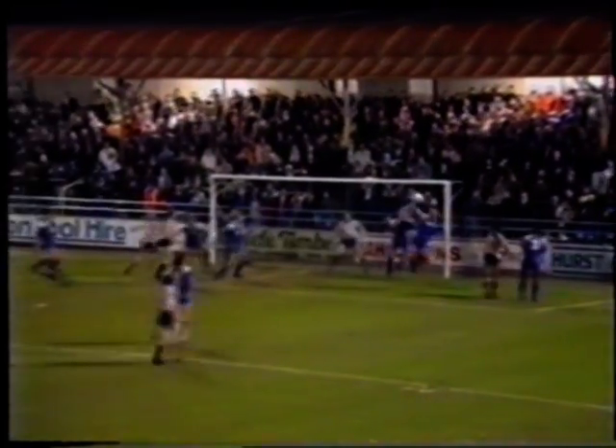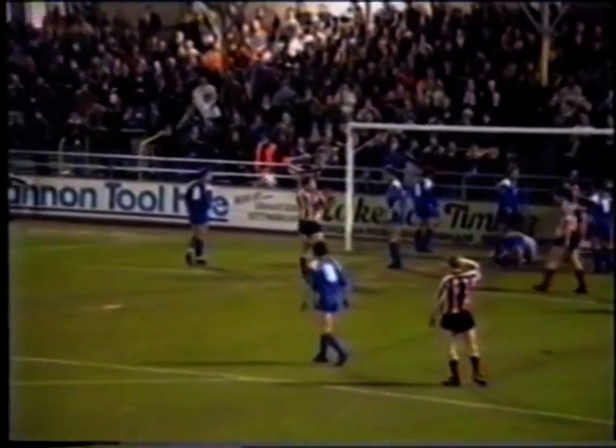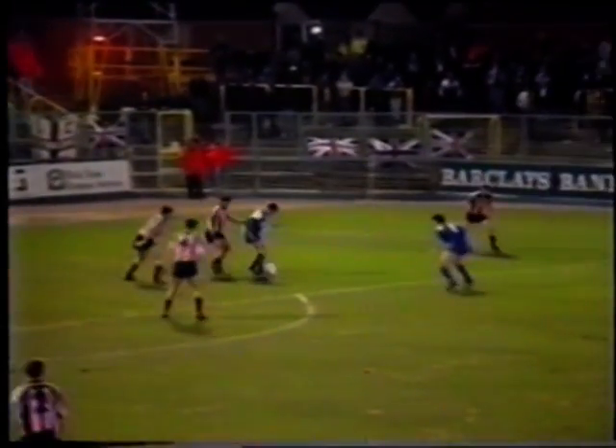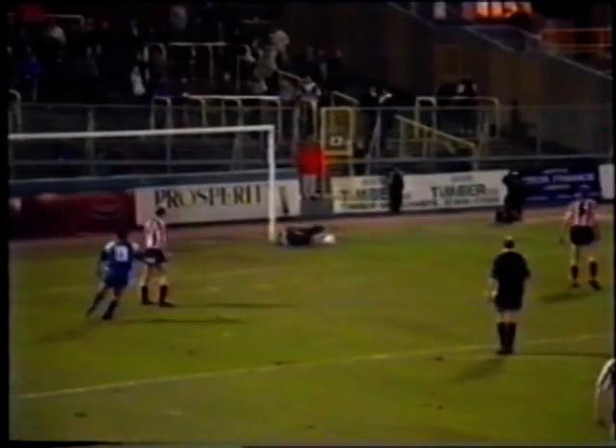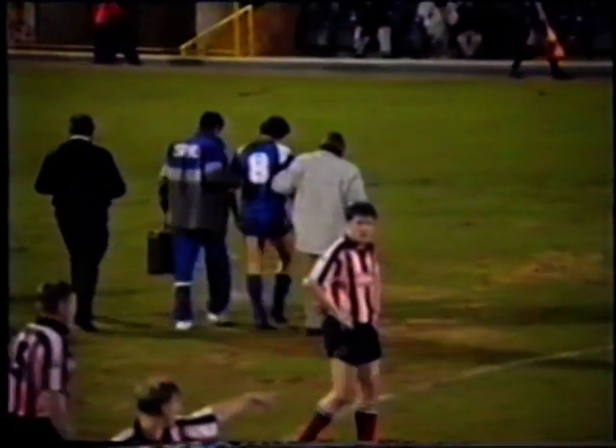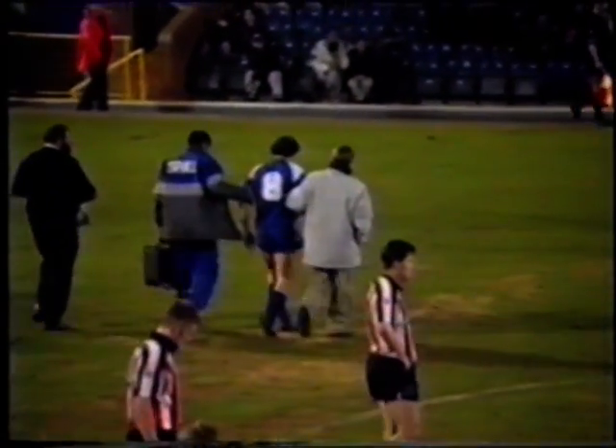After 20 minutes, goalkeeper Scott Barrett made a superb save for the Jills from a header by Grant Brown. David Crown had the home side's best opportunity in the first half, but Gillingham suffered a blow when Crown limped off with a leg injury, the 20-year-old substitute Steve Crane making his league debut.